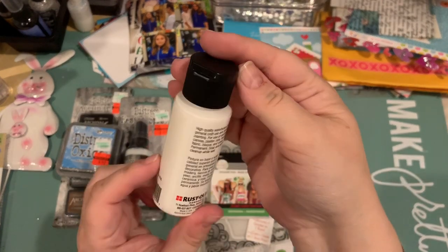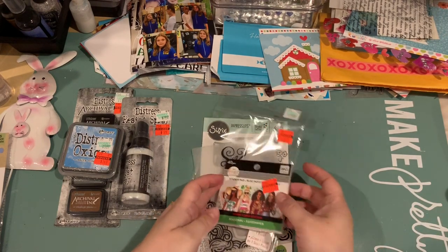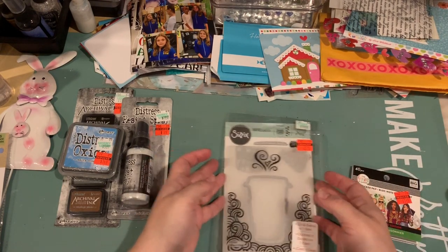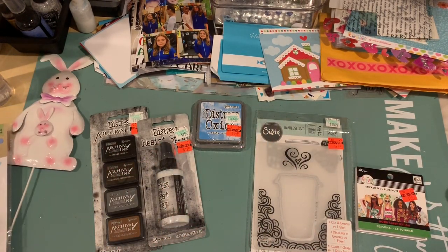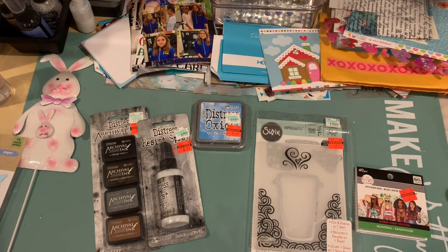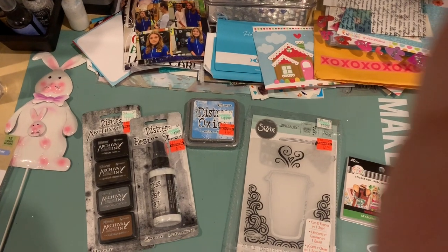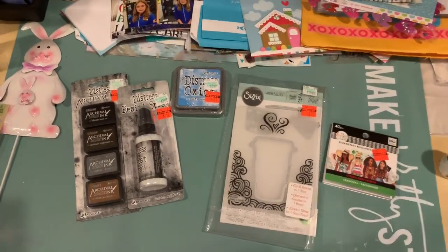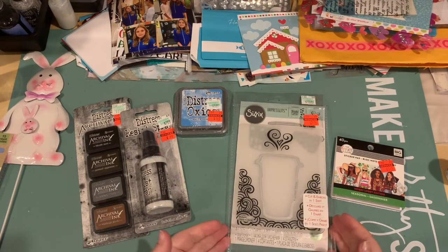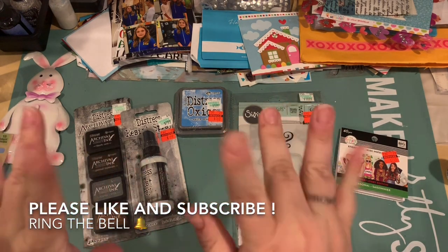I also picked up some white paint that I need. That's my quick little haul at Hobby Lobby clearance. I don't know why my Hobby Lobby doesn't have a ton of stuff all the time, but I haven't been in there in a while, so I'll have to keep checking it out. Sorry for the bad lighting — it is nighttime. If you like the video please give me a thumbs up, subscribe if you haven't already, and I'll see you in the next video. Thanks so much for watching!